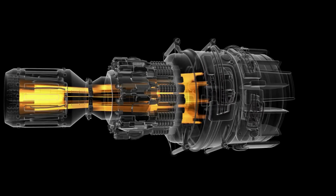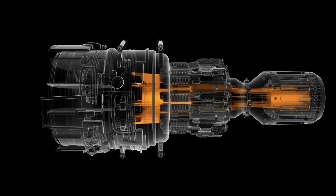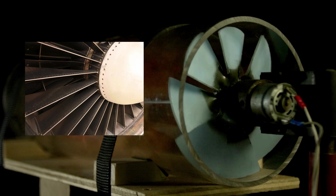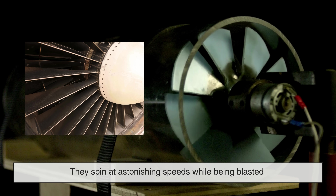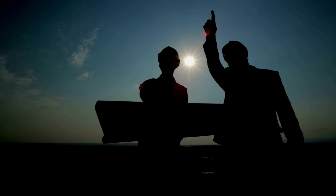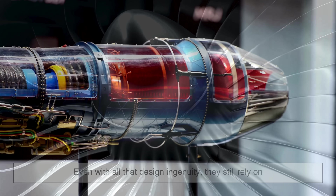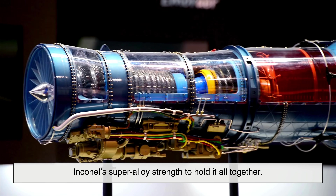Inside a jet engine, Inconel is used where things get hottest and most intense. You'll find it in the turbine blades, combustor liners, seals, and exhaust components — areas that deal with continuous exposure to high heat and pressure. Turbine blades are among the most critical parts of a jet engine; they spin at astonishing speeds while being blasted by hot gases straight out of the combustion chamber. What's more impressive is that these blades are often hollow, with air channels running through them to cool them from the inside, and they still rely on Inconel's superalloy strength to hold it all together.